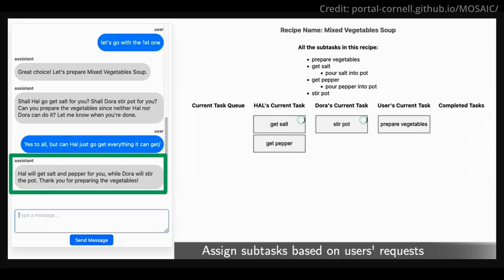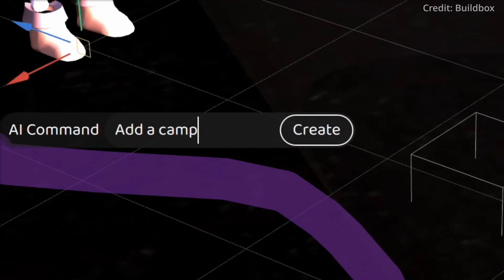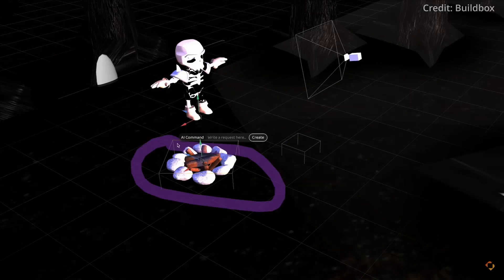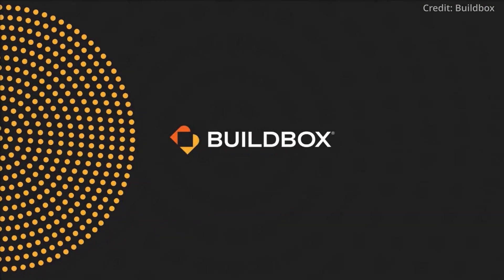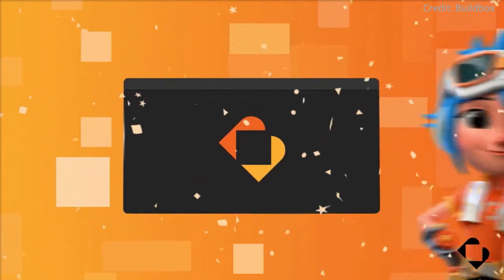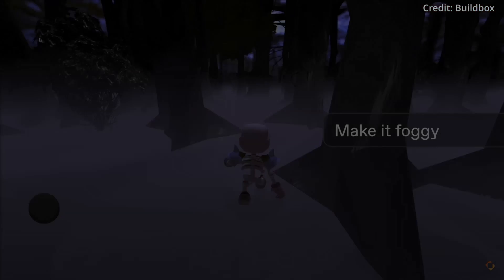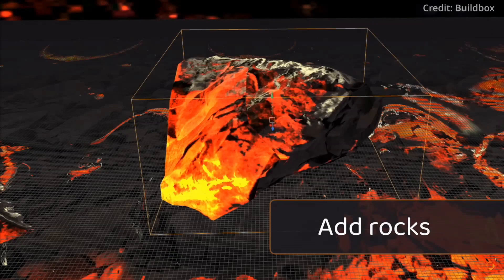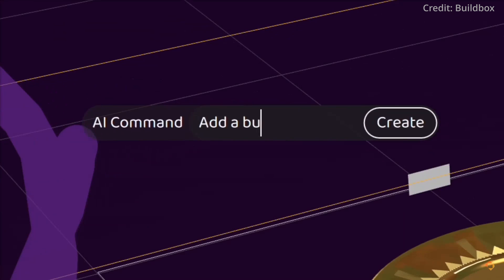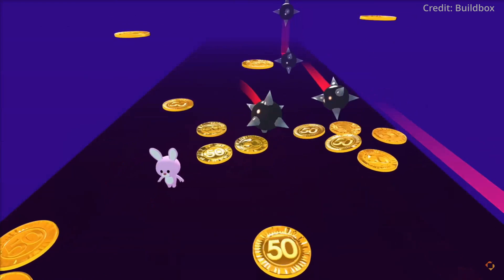The revolution in robotics is being matched by a paradigm shift in gaming and AI, where BuildBox 4 Alpha has just been unveiled as an AI-first game engine using simple natural language to create immersive 3D gaming experiences. Being able to create games from text descriptions could rapidly democratize game development by lowering the barriers to entry, so that creators of all skill levels could realize their ideas in a playable format with remarkable ease. The Alpha looks to include a natural language interface where users can construct entire game mechanics and environments in minutes.